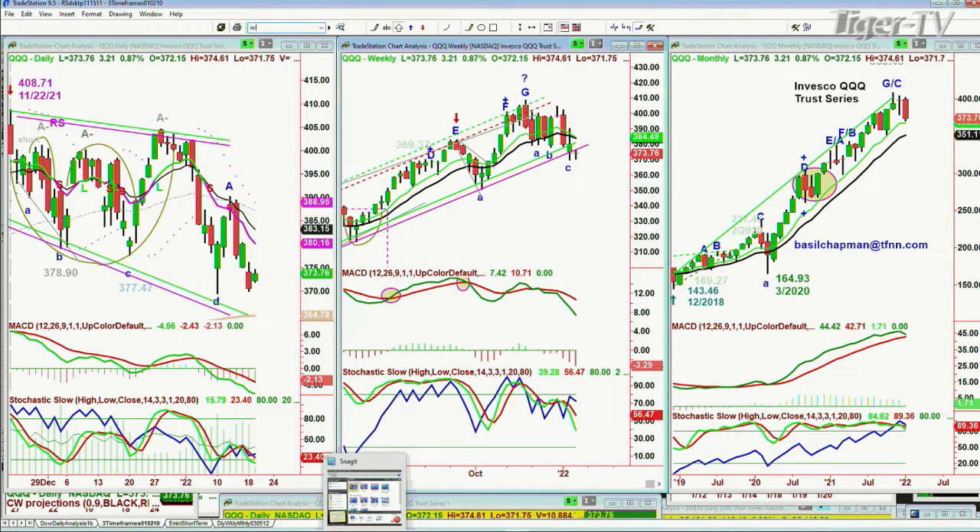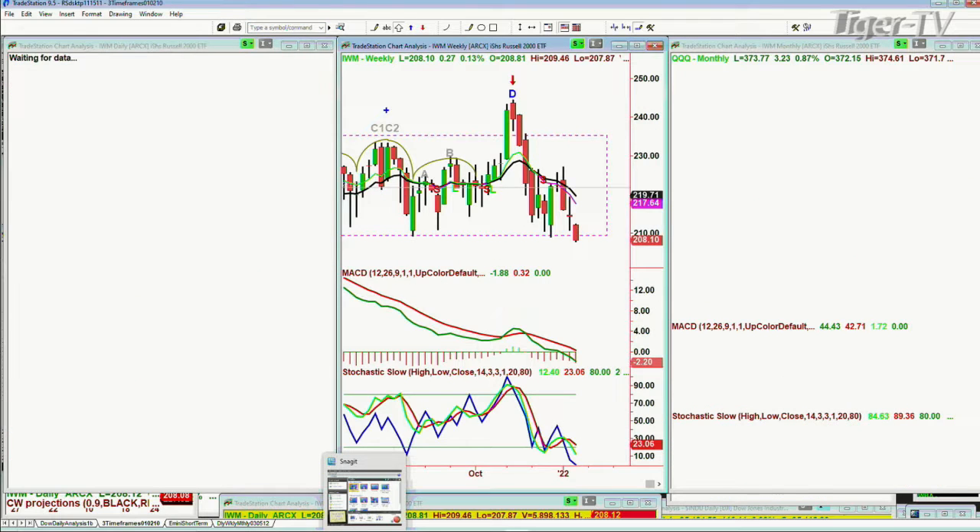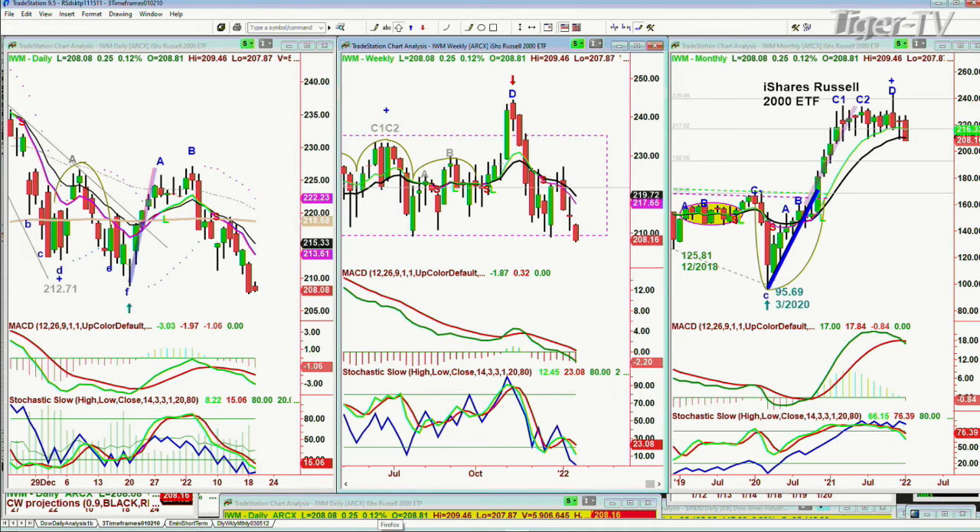We're looking at the IWM, the Russell 2000, up 29 cents at 208.16. It's taken out all the left side lows. It made a low yesterday in the 207s, and right now it's at 208. Not a good chart pattern in the rectangle formation.